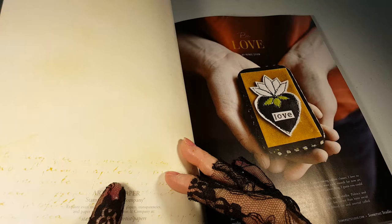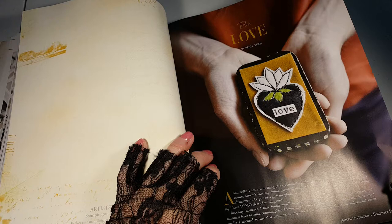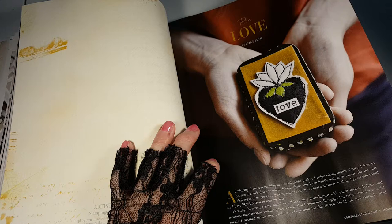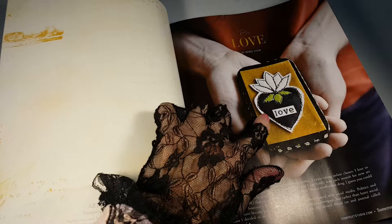And that one's two-sided. Let's see. Be Loved by Renée Stein. It looks like felt. Machine stitching.